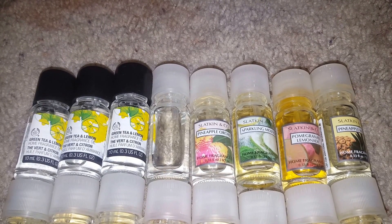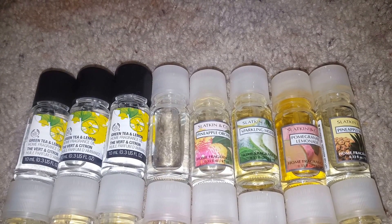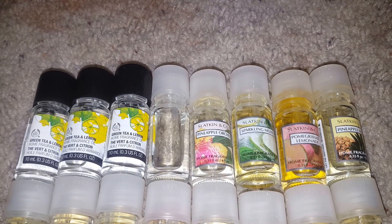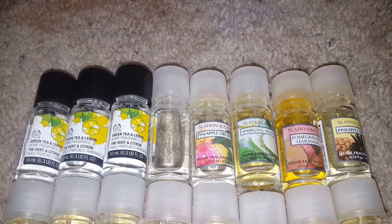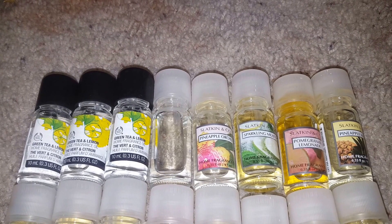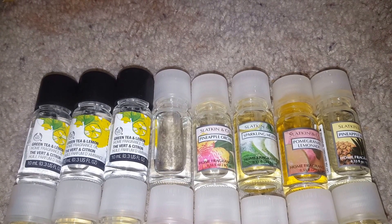The first three at the top with the black lids are from The Body Shop, and all three of those are in the fragrance green tea and lemon. The rest of the oils here are from Bath and Body Works, back in the old Slatkin & Co days. I'm going to start with the one without a label — the label just fell off of that one.